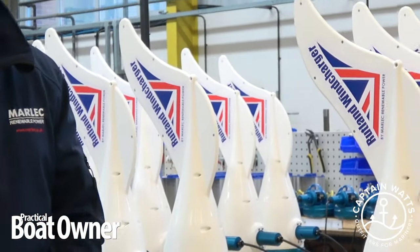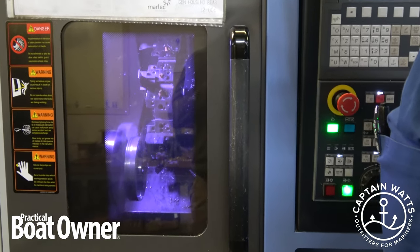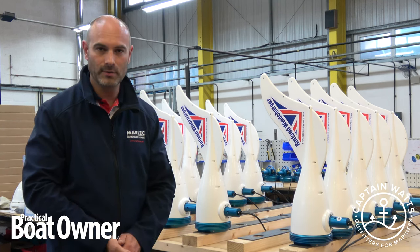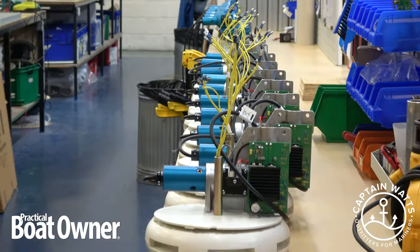Marlach Engineering have been manufacturing wind turbines since 1979. We have manufactured over 100,000 wind turbines which we have exported all around the world. We manufacture six different models which come from our factory here in Corby.